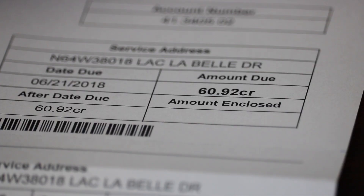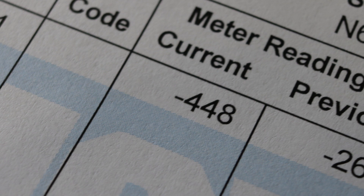If I look at the very bottom of my bill, it's on the automatic plan — do not pay — $60.92 credit. And if I read the fine print on here, my meter reading is negative 448 kilowatt hours. So that's actually energy that I fed back to the grid in excess of what I consumed from the grid. It's a net metered system.